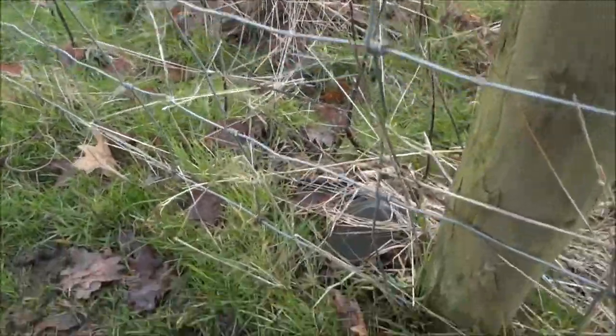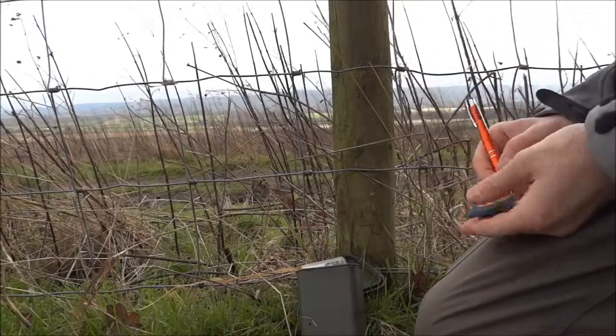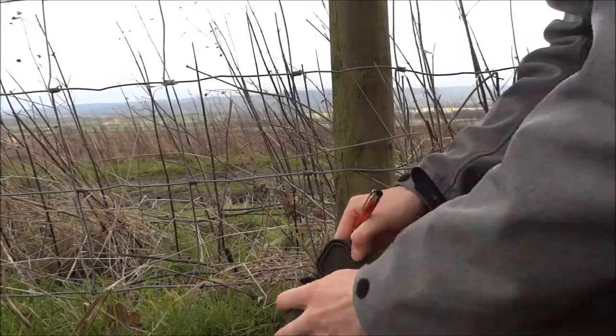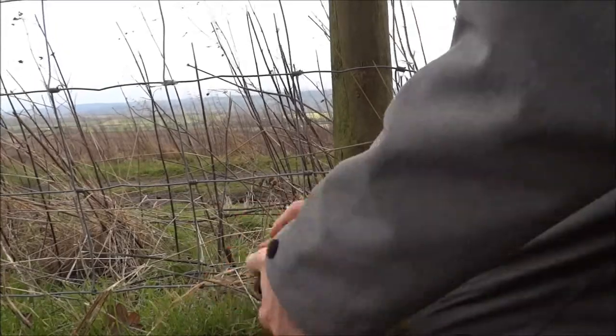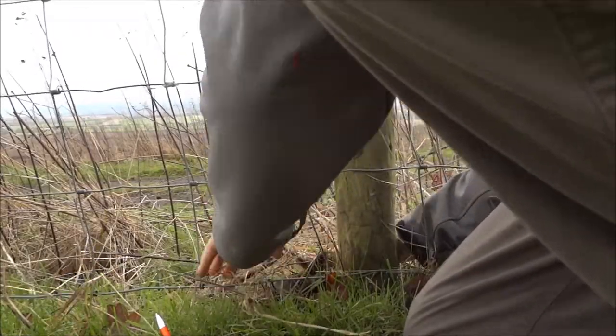Can you see it? There it is! Right, on to the next one. We shall go.